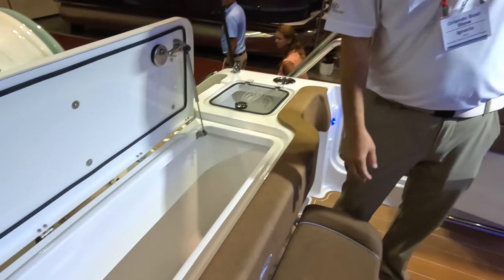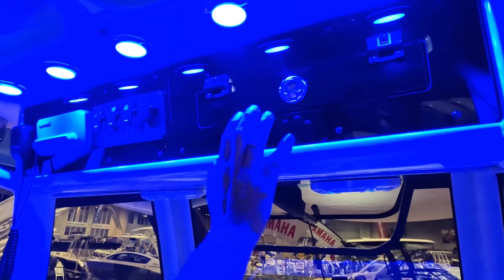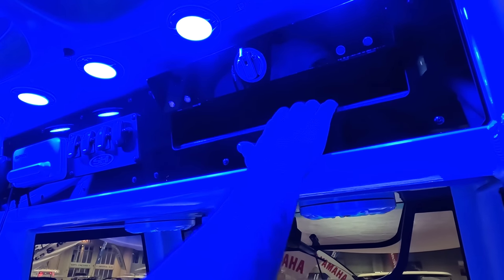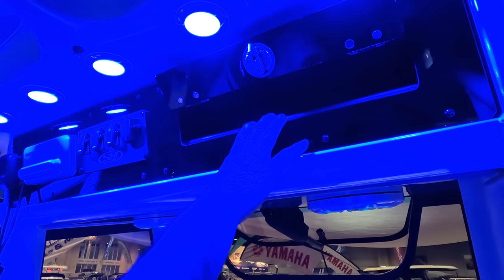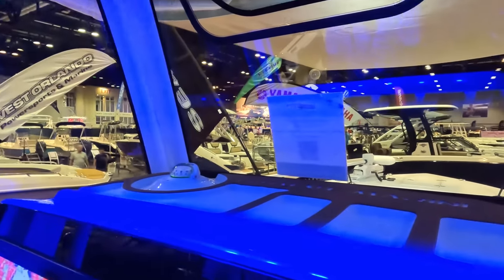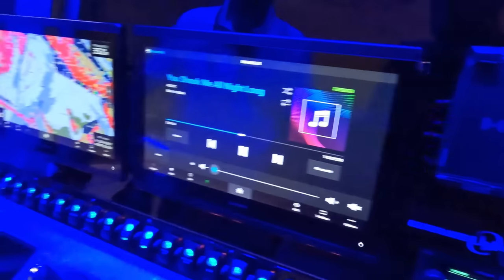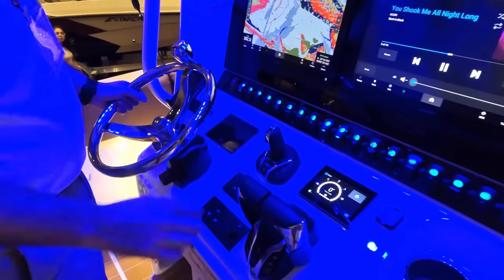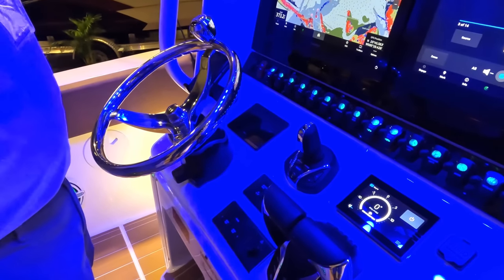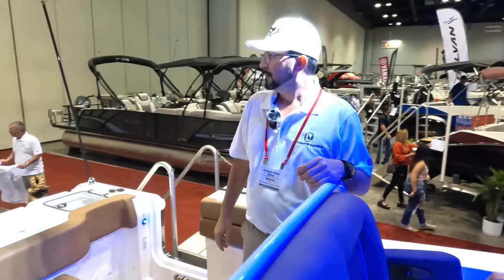Something else to show you: this overhead glove box. A lot of us have used aftermarket pieces here, but now Sea Hunt is doing it straight from the factory. It's not the biggest compartment, but it's great for your wallet, paperwork, or even a firearm. There's also a mat that securely holds your cell phone, plus two USB chargers. And here's your Sea Keeper control, joystick, autopilot, and trim tab controls — plus look at those two subwoofer speakers right there.